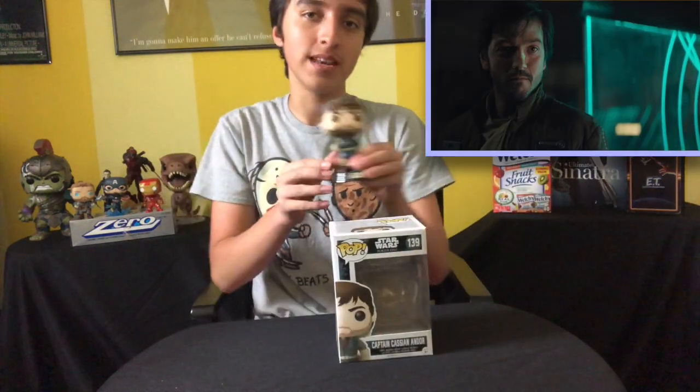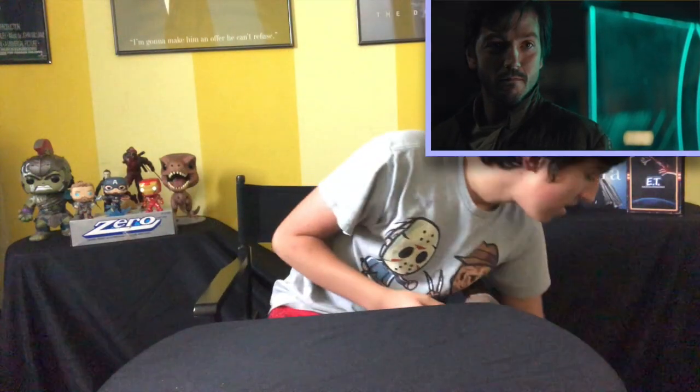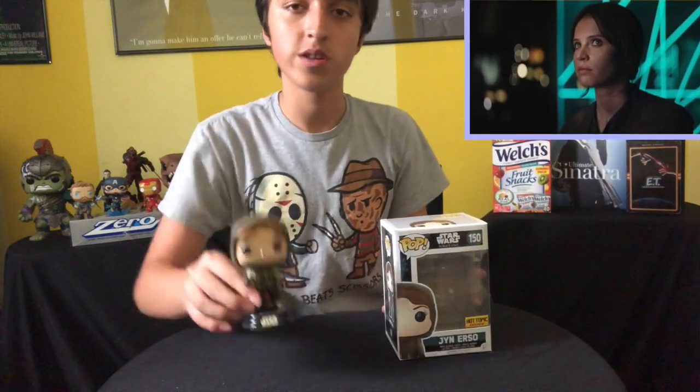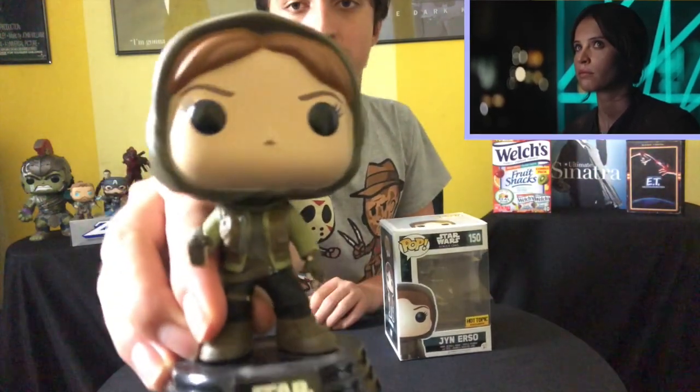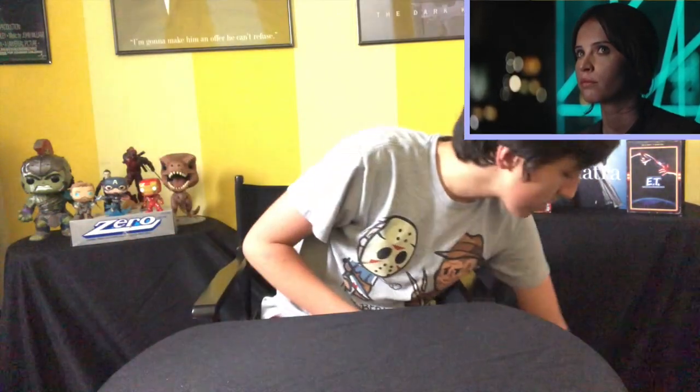Now we're getting into the Rogue One pops, starting with Cassian Andor, played by Diego Luna — fellow Mexican. A lot of my Rogue One pops were gifts, if not all of them. Next up we have the Hot Topic exclusive Jyn Erso, played by Felicity Jones. I like the character of Jyn — I thought she was cool. I actually liked a lot of the Rogue One characters, and I like the movie too.